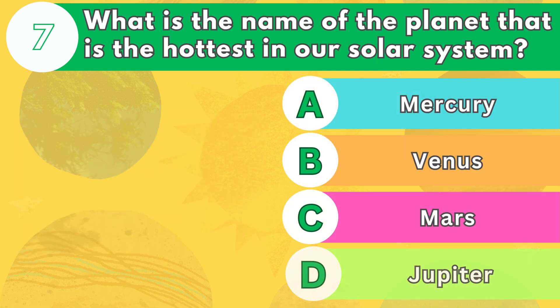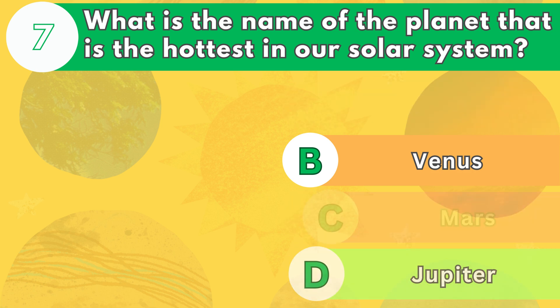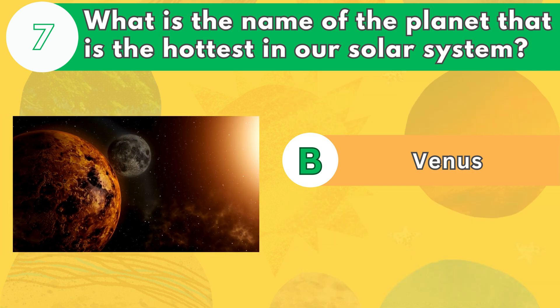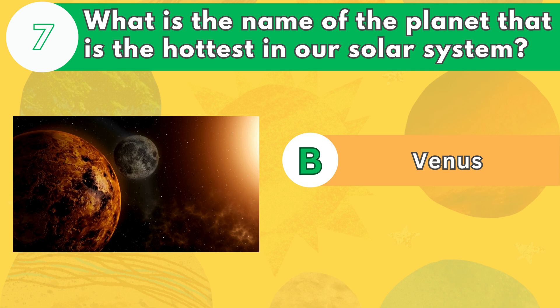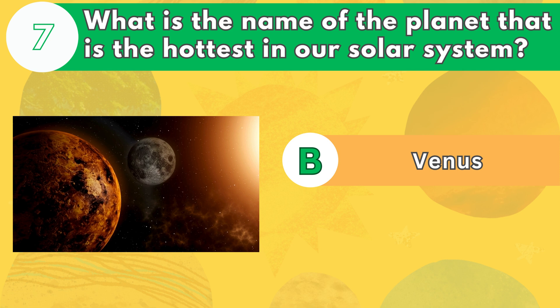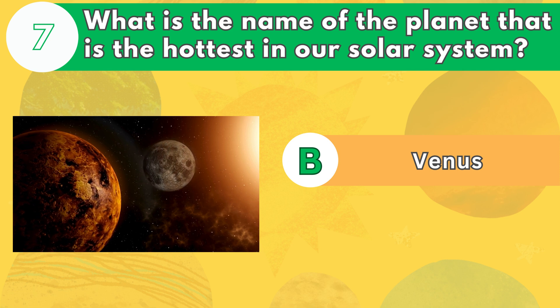Number 7. What is the name of the planet that is the hottest in our solar system? The answer is letter B. Venus is the hottest planet in our solar system, with an average surface temperature of 864 degrees Fahrenheit, or 462 degrees Celsius. This is because it has a very thick atmosphere that traps heat like a greenhouse.